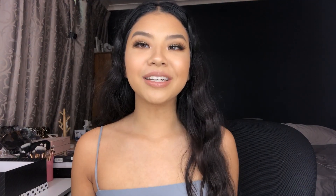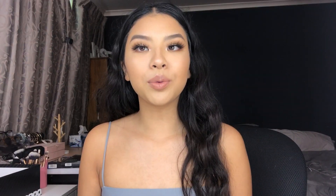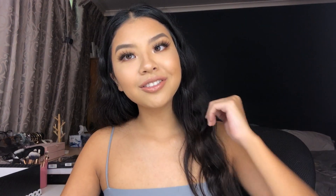Hey guys, welcome back to my channel. I hope you guys are doing well and your family's doing well — it's hard times. Today I'm just gonna get straight into it. This is a full face first impressions. Products will be listed down below. Don't forget to give it a thumbs up, comment down below, subscribe, follow all my socials.